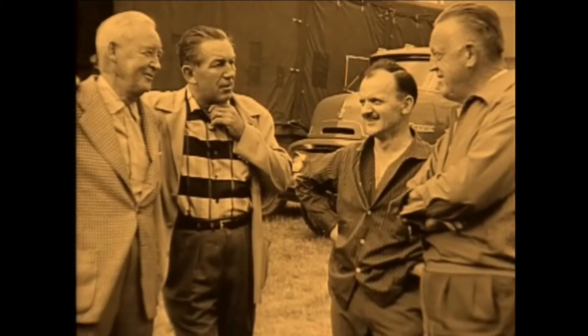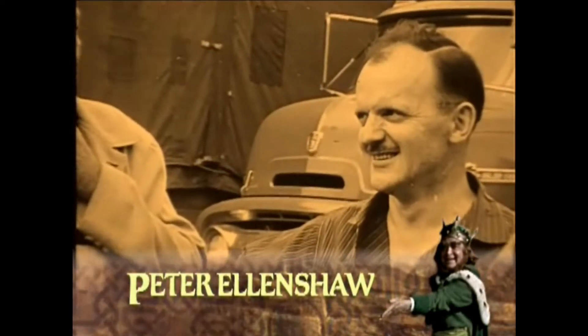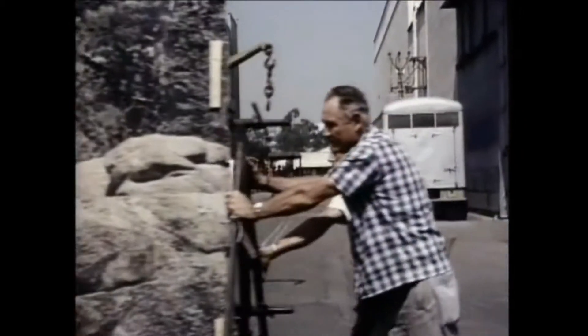He turned to one of his most trusted special effects artists, Peter Ellenshaw, who had worked at the studio for many years. At the time Darby O'Gill was made, Disney was the only studio with its own in-house effects department.